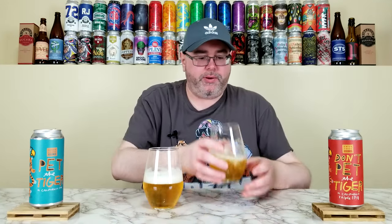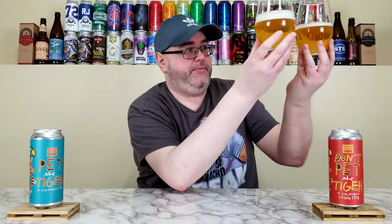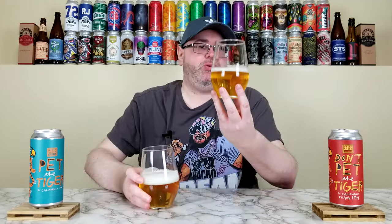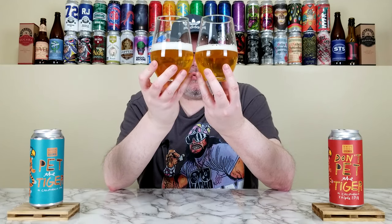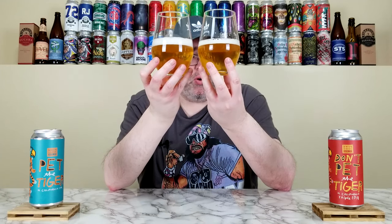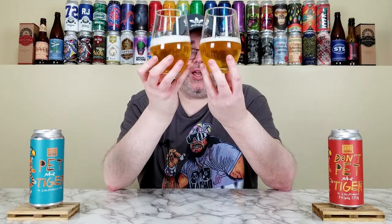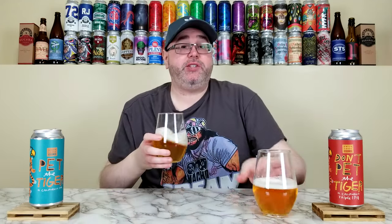How do these both look? Holding them up to the camera — they both look very similar. There's really no difference outside of the head: the regular Pet the Tiger looks a bit more frothy and nice. They're both a nice yellow-golden color, maybe a little bit of deeper orange. Clarity is crystal clear — this is clear beer. The head is a bright white, about a half finger on the triple and a full finger on the single. Decent carbonation on both. Looks fine.